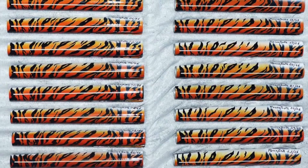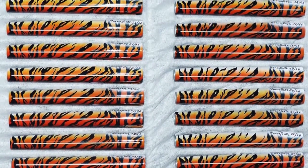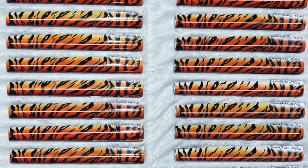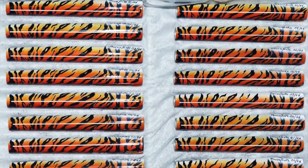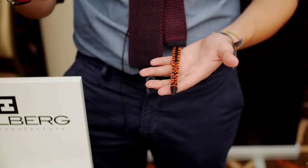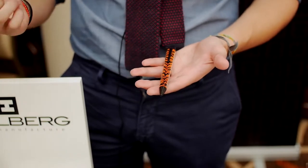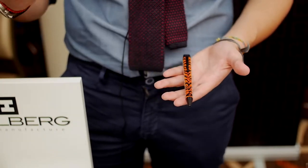When we created the Animal Prints collection, we thought about how animal prints have been used extensively in fashion — Roberto Cavalli launched the first collection and that trend spread. It was used on watches, on very expensive bags, but never on an expensive pen.